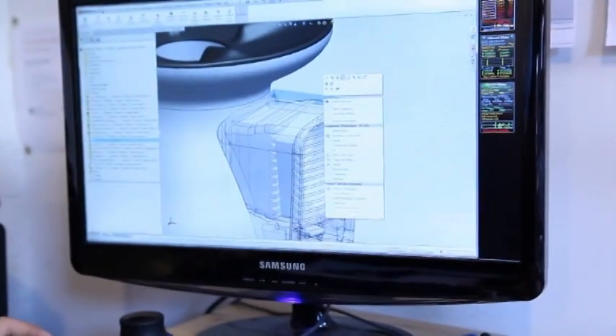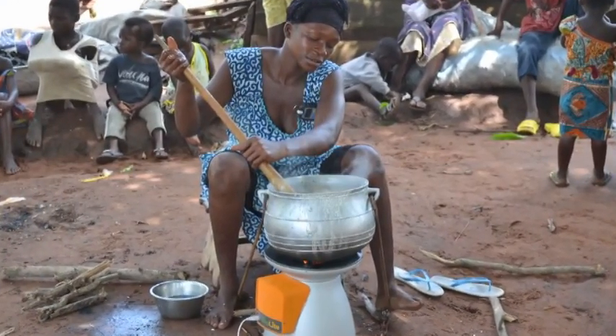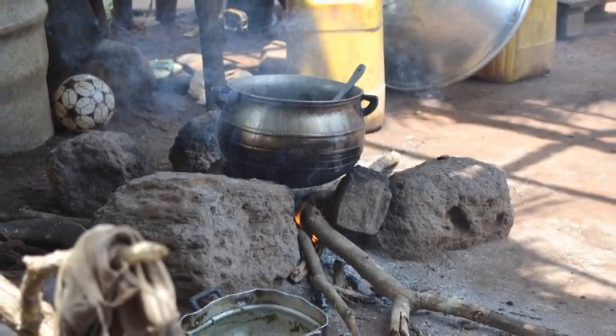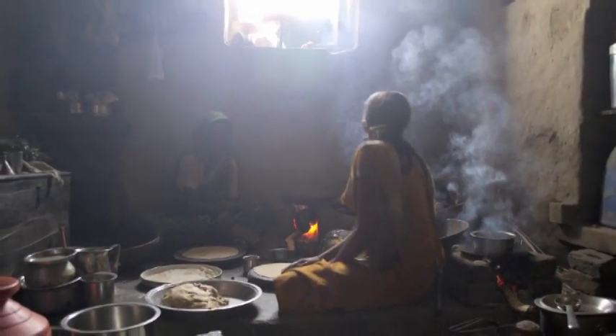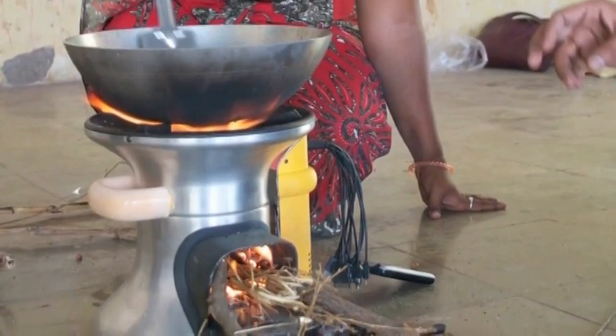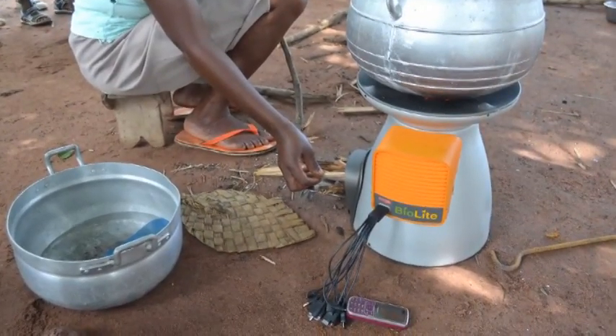We've taken the same technology inside of our camp stoves to create the BioLite home stove. Half the planet cooks on smoky open fires, leading to nearly two million premature deaths every year — that's twice as many people as die from malaria. The home stove is able to reduce toxic smoke emissions by more than 90 percent while providing families with an affordable source of electricity to charge mobile phones and LED lights.